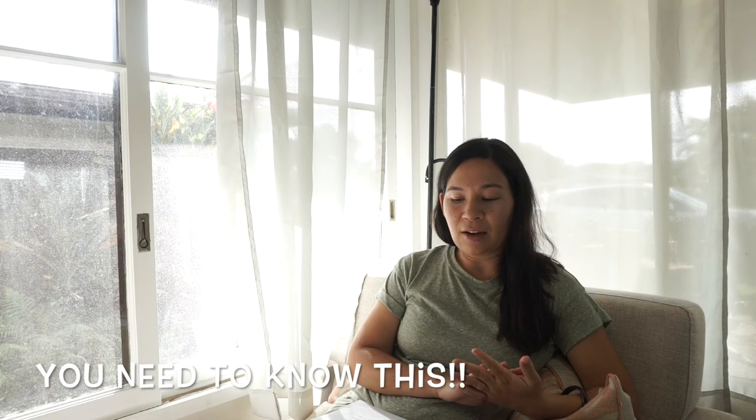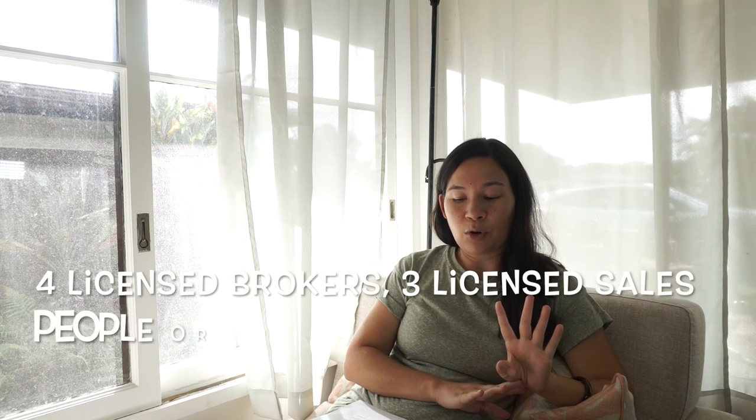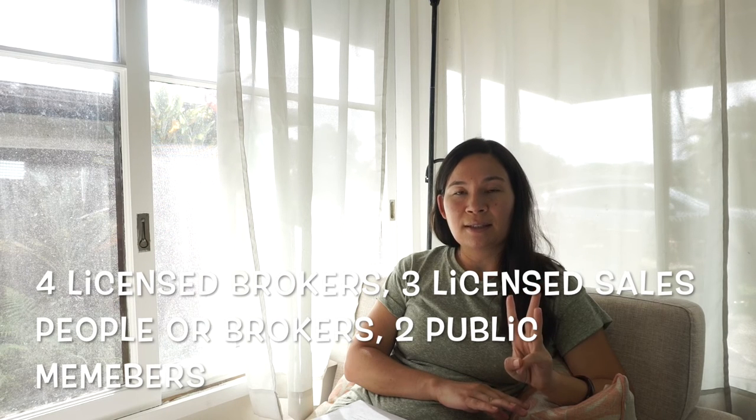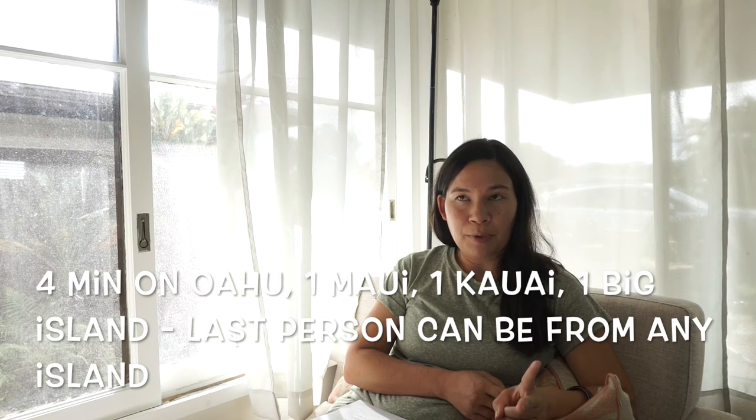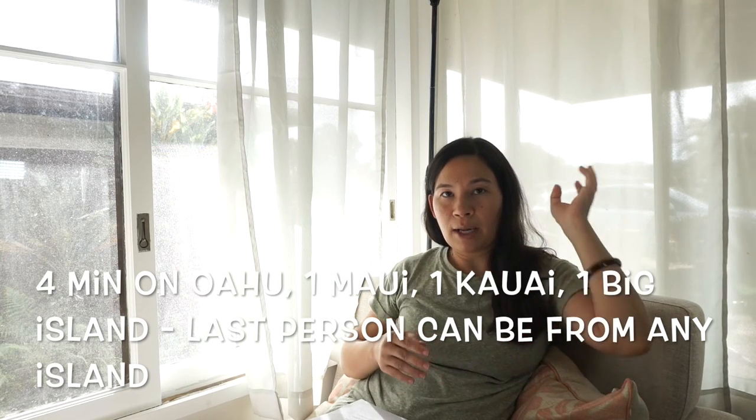Our real estate commission consists of nine members appointed by the governor. Four of them must be licensed brokers. Three must be licensed salespersons or brokers. Two do not hold a license but are public members. The governor also chooses the chairperson, and they all serve without pay. Geographically, four minimum must be from Oahu, one from Maui, one from the Big Island, and one from Kauai.